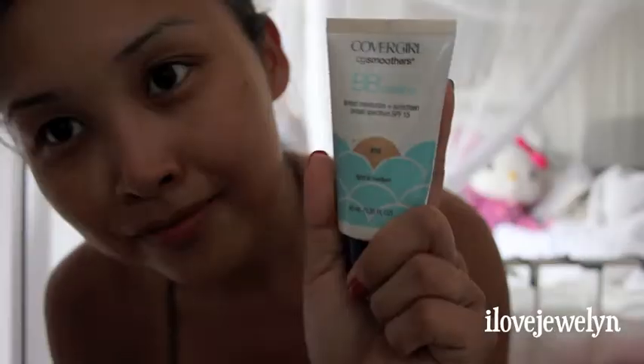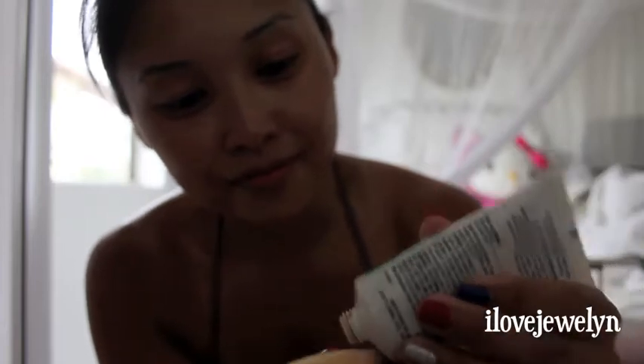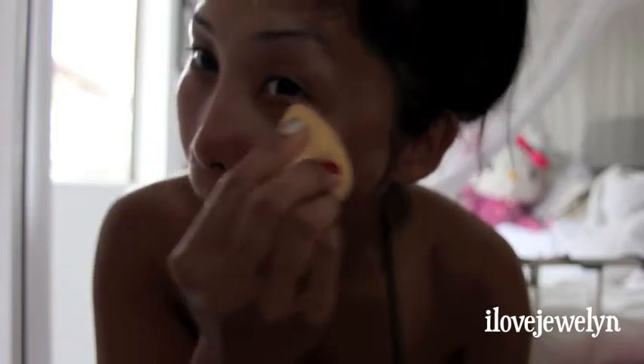Then I jump in front of my vanity and I'm going to start with my CoverGirl BB Cream. This is my all-time favorite this year — it's a tinted moisturizer with sunscreen SPF 15. This is their light to medium. I go ahead and get my Beauty Blender Ball from Amazon.com, make sure it's moist with water, and apply a pea-sized amount all over your face, making sure it's nice and evenly distributed. I use BB cream every day over foundations because that's really all I need.